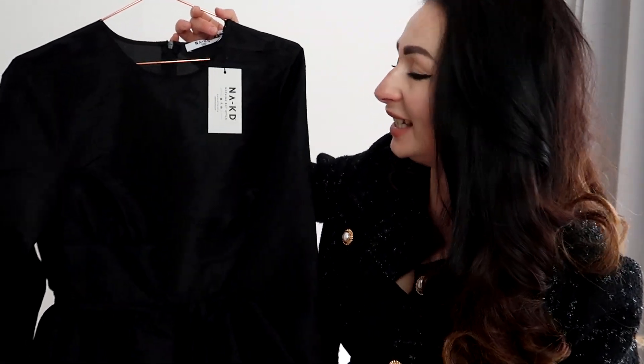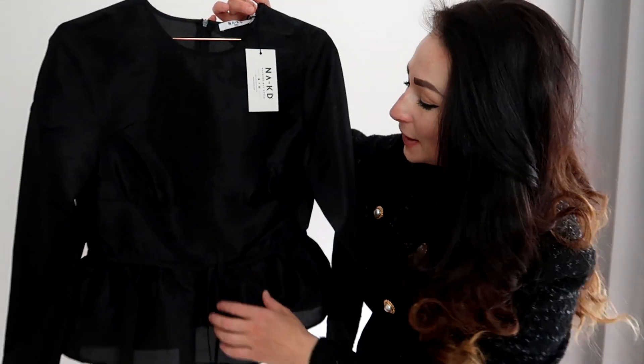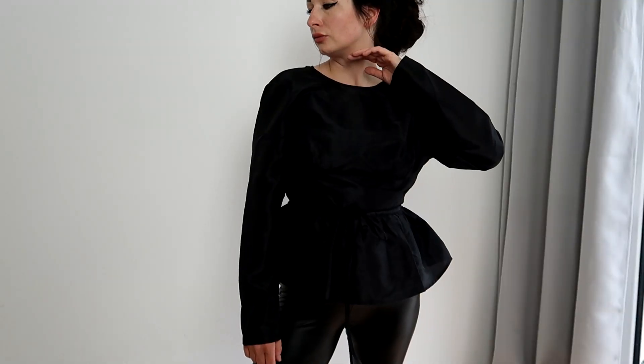The first thing I wanted to show you is this absolutely fantastic peplum blouse. I really like the design — it's so classy and elegant, and it has the most beautiful waistline details with two laces that allow it to be perfectly adjusted, like a built-in belt.